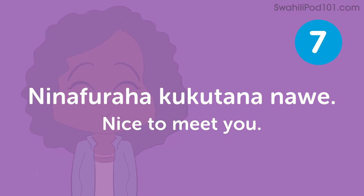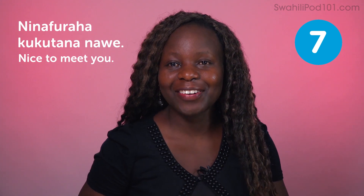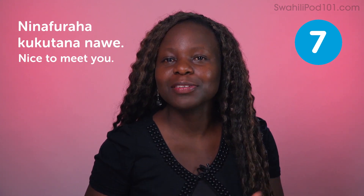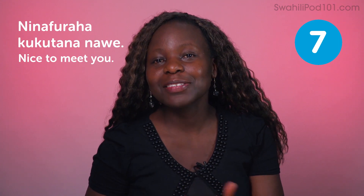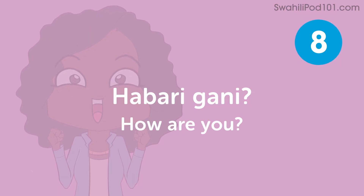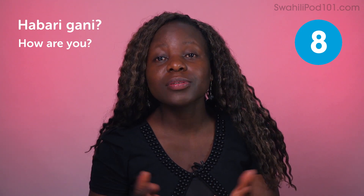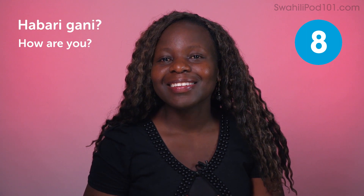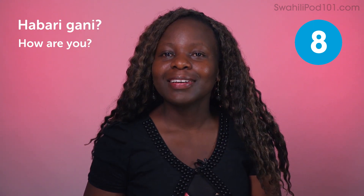Ninafuraha kukutana na wewe — nice to meet you. It's really polite. I always feel energized when someone says nice to meet you. It can be awkward when someone says they don't want to meet you, but we rarely hear that. Habari gani — how are you? Habari in Swahili means news, and gani means what. So what news? You're asking what's going on in someone's life in a polite way. Then someone will say Missouri, or it's okay — not telling you everything that's happening.